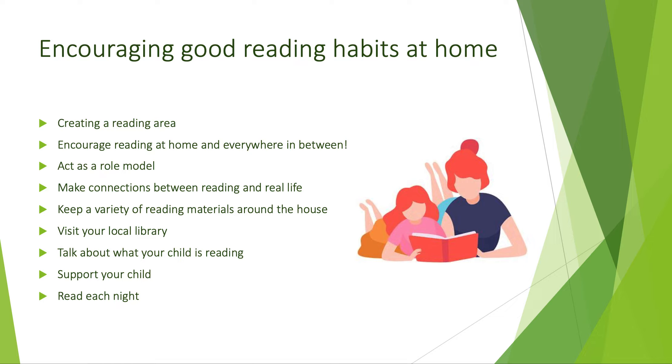Support your child — if your child has difficulty reading and gets frustrated, take a step back and see where he or she is struggling. Talk with his or her teacher and address the issue as soon as possible. And finally, read each night. Make reading part of your child's night time routine. This habit helps your child learn to associate reading with relaxation.